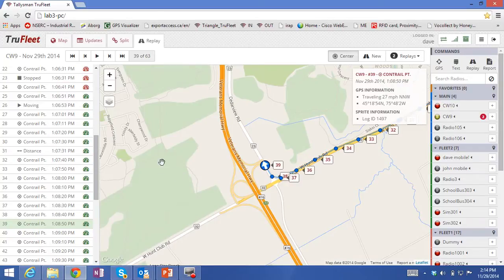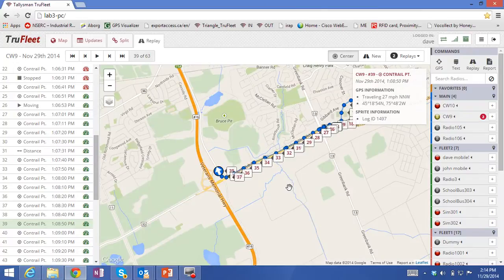In real time, when a Contrail message is received by the real-time mapping application, what you'll see is the current location displayed and then a Contrail behind it. The number of points on that Contrail is completely configurable in your host application.